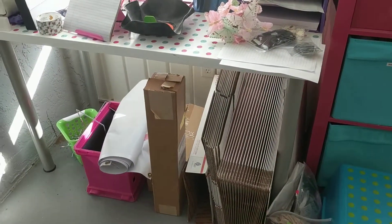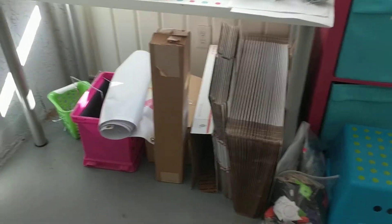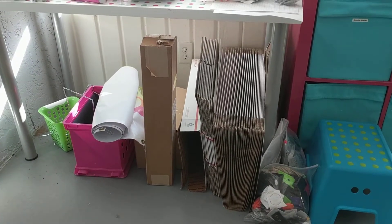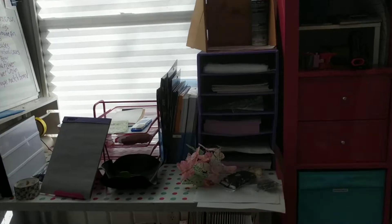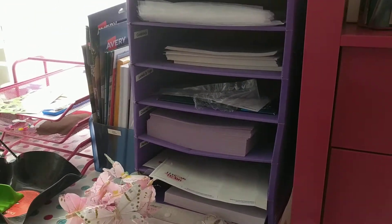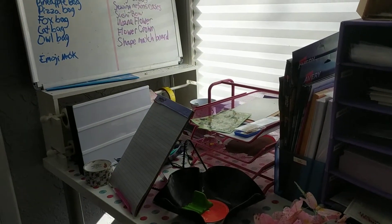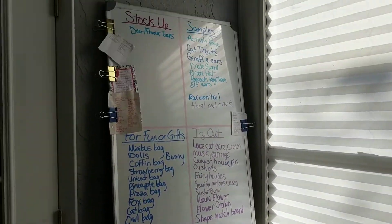And then over here is an Ikea desk — I bet you guessed that. And then more boxes and my banners, paper for packaging and cardstock, and printer paper.